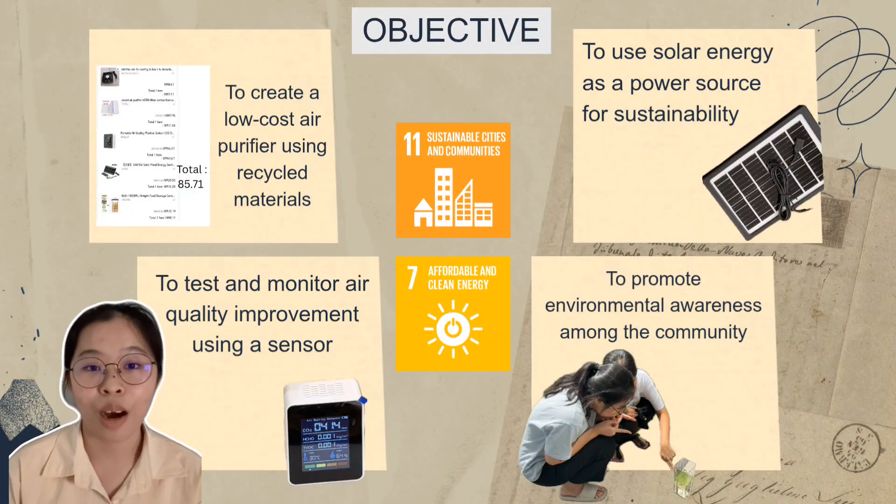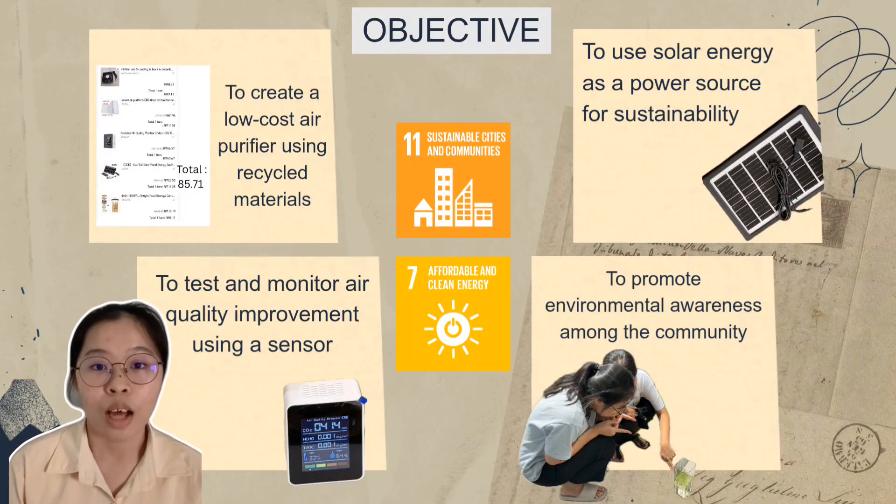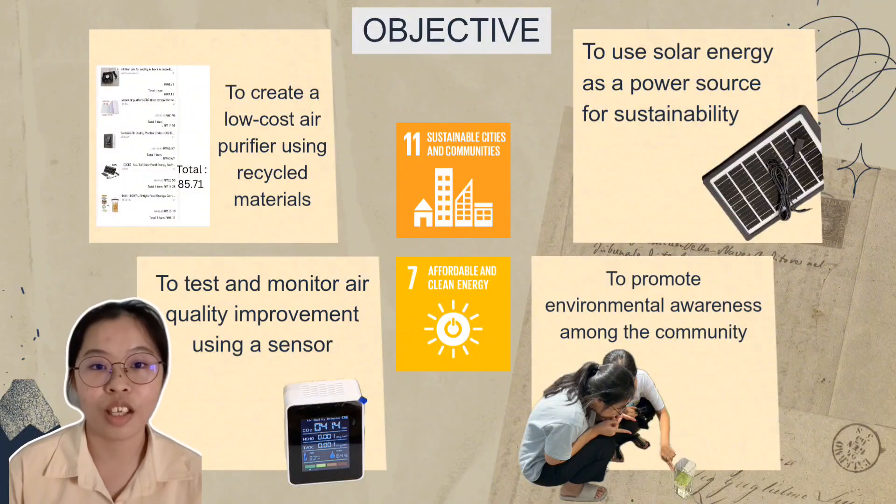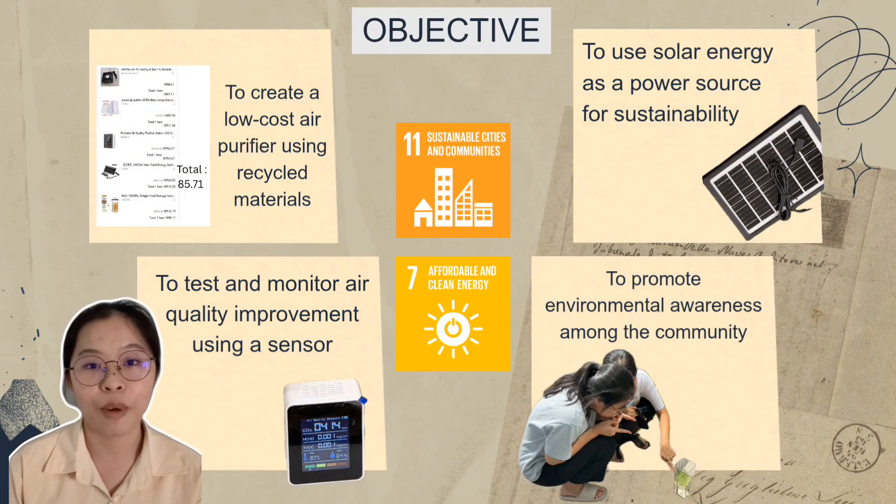Lastly, we aim to promote environmental awareness among communities. Through this project, we hope to inspire more people to understand the importance of clean air and renewable energy solutions. In short, our objectives focus on combining green technology, renewable energy, and community education to create a positive change for both people and planet.